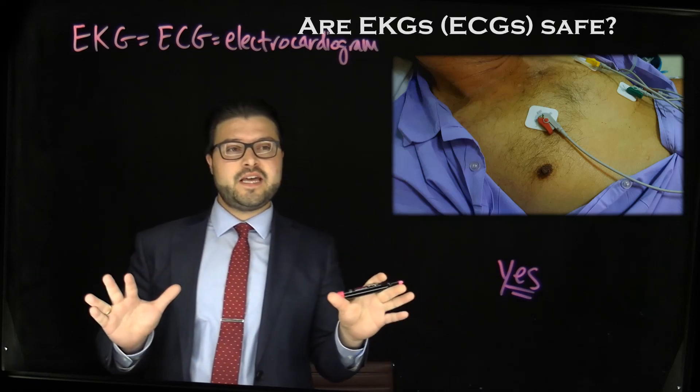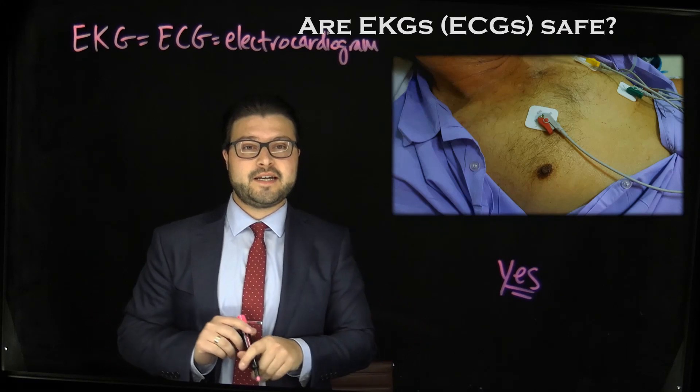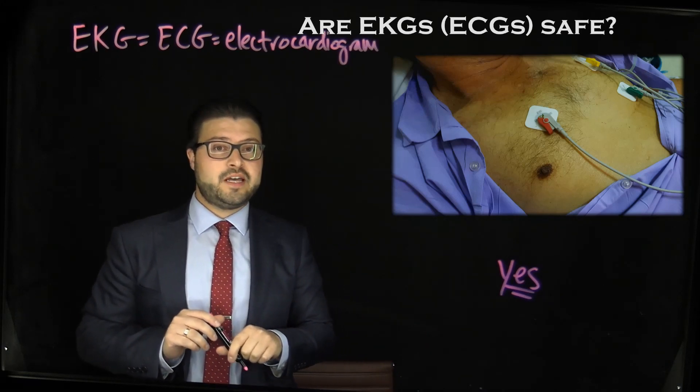So to conclude, are EKGs or ECGs safe? Yes, they are certainly safe, and they're one of the most common diagnostic tests we do in medicine today.